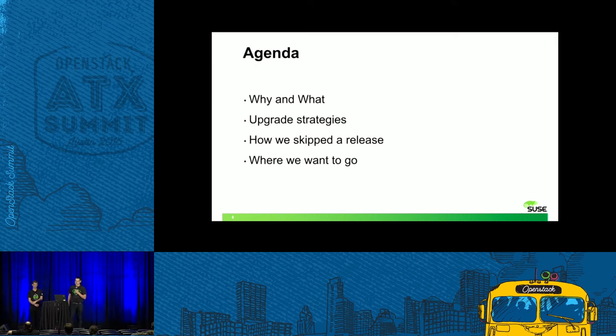We will start with some general remarks about upgrades and shortly discuss some common upgrade strategies. Then we will come to the more interesting part where we describe how we did an upgrade while skipping an OpenStack release. And in the end, we will finish with a short outlook on where we want to go next.